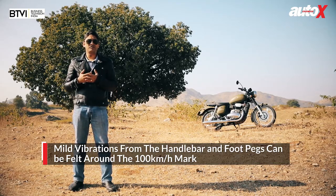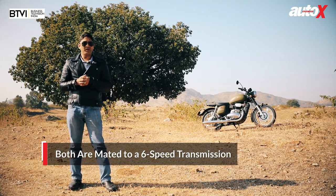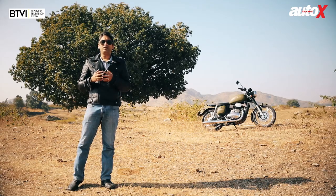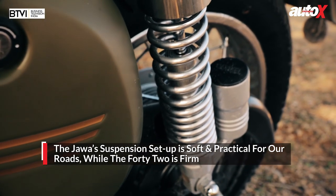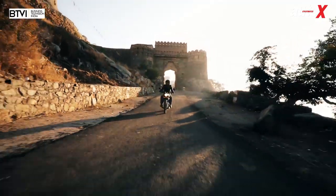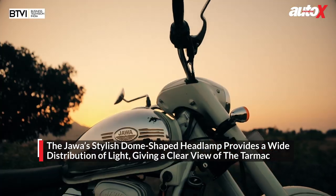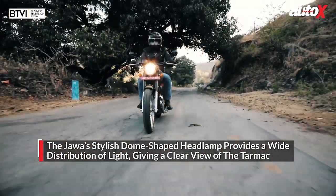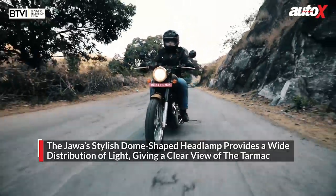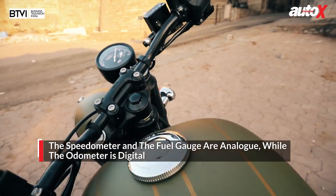The vibration through the foot pegs and handlebars may not be too pronounced but it does play in the back of your mind. Both bikes are mated to the same 6-speed transmission, but with the 42 we noticed more false neutrals. The suspension setup is soft, which is very practical for Indian roads and carpets potholes easily. The dome-like shape of the headlamp brings back the retro flavour with a touch of class, and it provides an impressive wide distribution of light. Both bikes feature an analog speedometer and fuel gauge with a digital odometer.